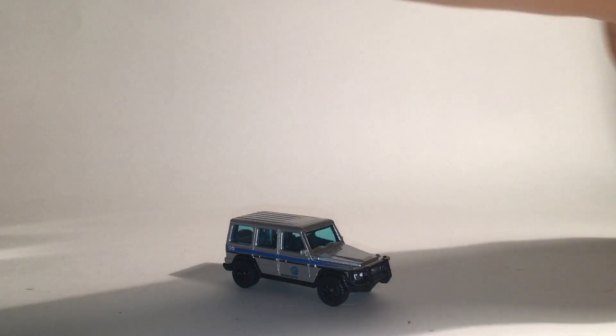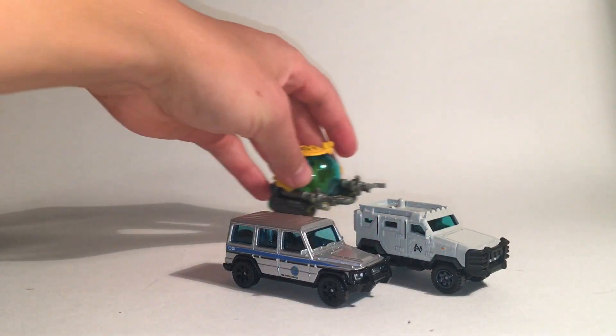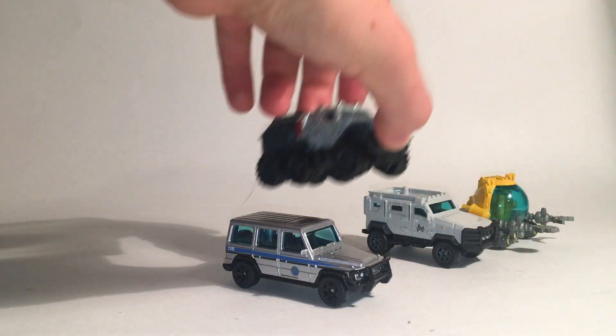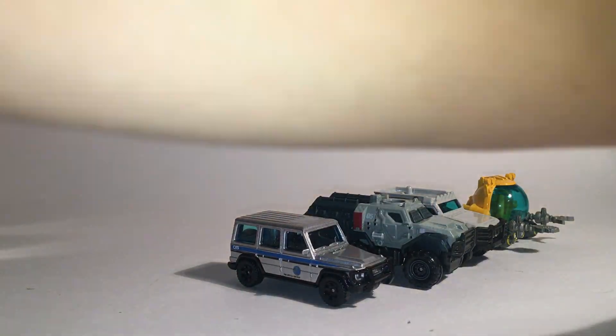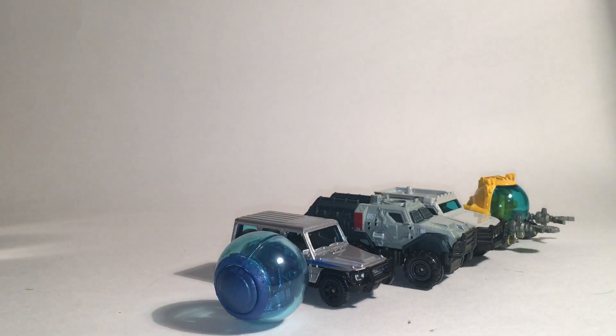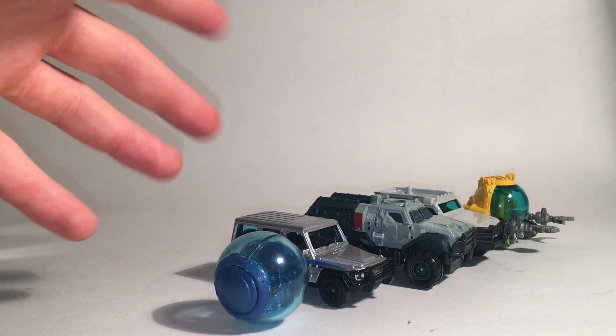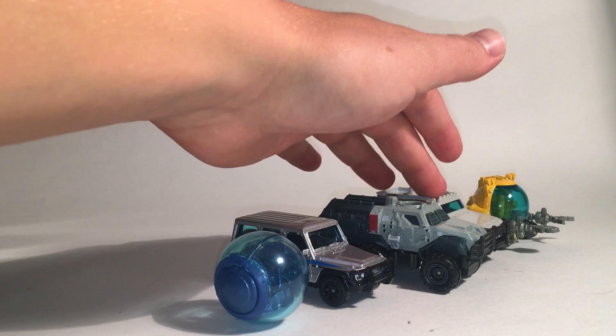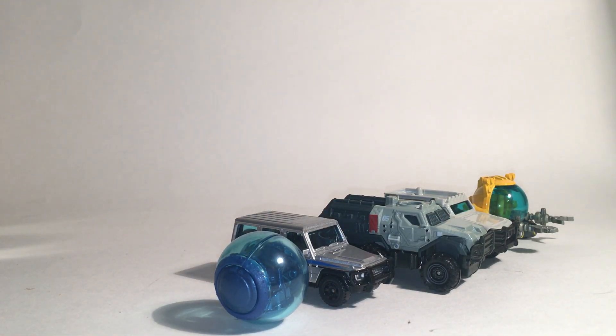All in all, I think it's a fairly decent set. There's one dud — the submarine — which I'm not a big fan of. The armored trucks are okay, but the Gyrosphere and in particular the Mercedes-Benz are the best cars in the set. On a scale of one to ten for the set, I'd probably give it a six. The Mercedes-Benz is probably a nine out of ten, the Gyrosphere is about seven and a half out of ten, the Textron Tiger is around five out of ten, and the submarine is a two out of ten. If you're a big Jurassic World fan, definitely pick up the set.